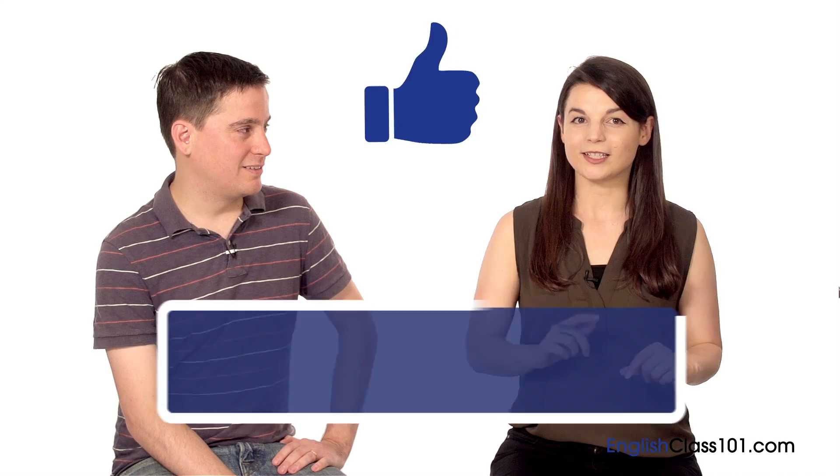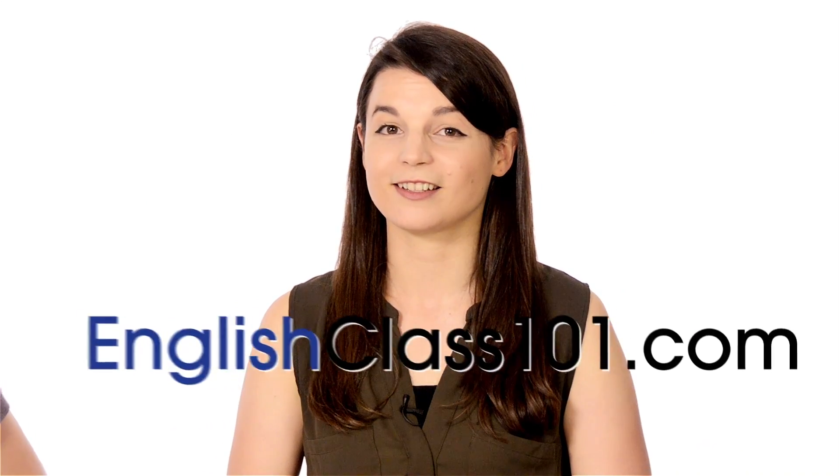That's all for our tips on how to start a conversation in English. Thanks very much for joining us for this episode of English Topics. Davey, thanks very much for joining us. If you liked this video, please hit the like button and subscribe to our channel. If you want to find more content like this, check us out at EnglishClass101.com. If you have any ideas for how to start a conversation that you use, please leave them in the comments so we can check it out. Thanks very much for watching and we'll see you again soon. Bye!